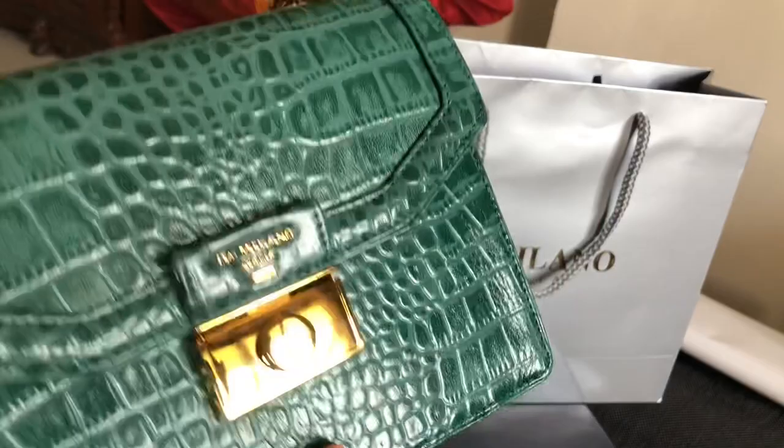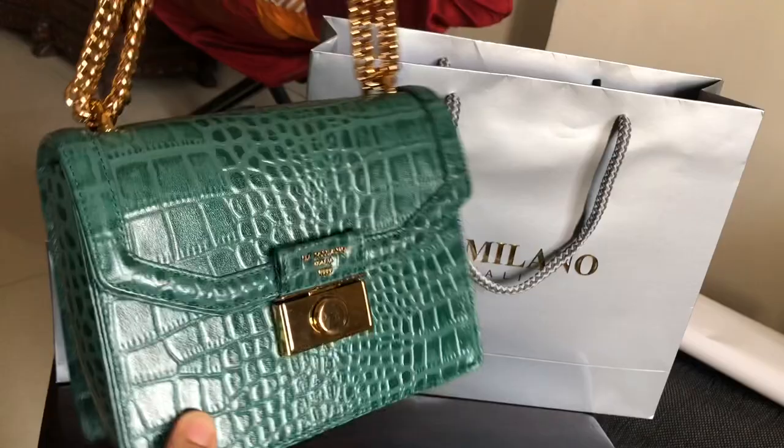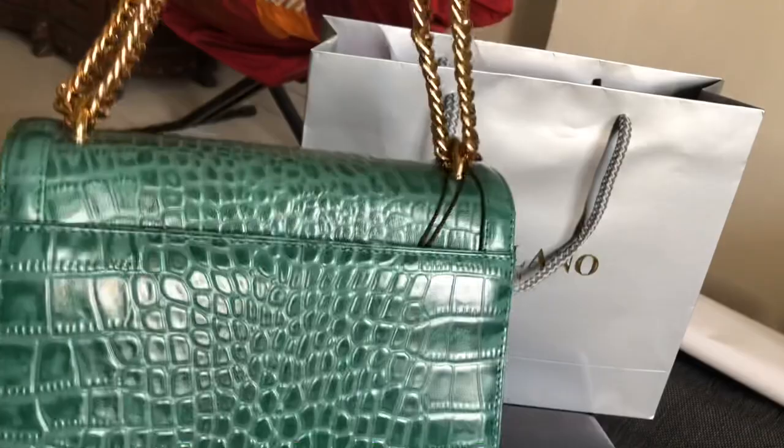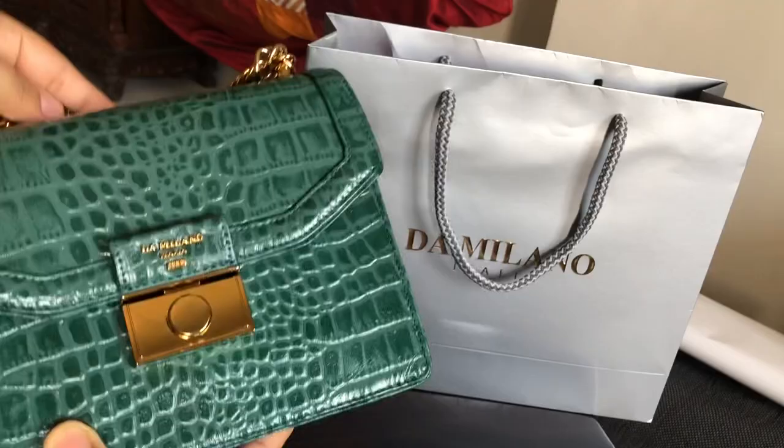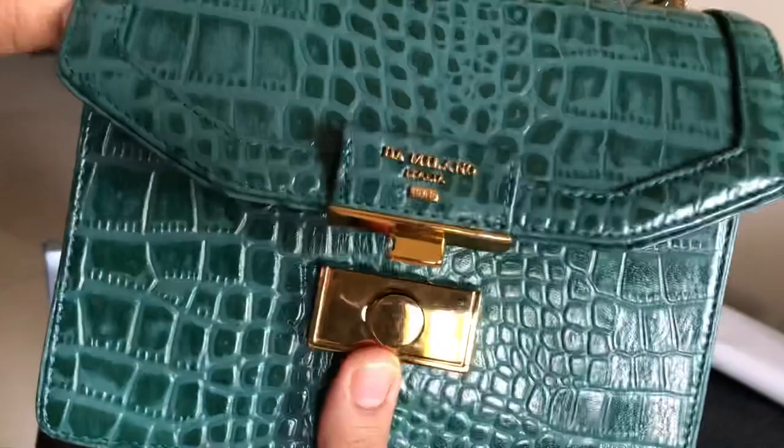Without any further ado, let me just show you all how gorgeous the bag looks. Just look at it — how stunning this piece is! Take a moment and admire how gorgeous it is. This green, the whole crocodile leather look, this green with the dark gold hardware — it is such a stunning piece.